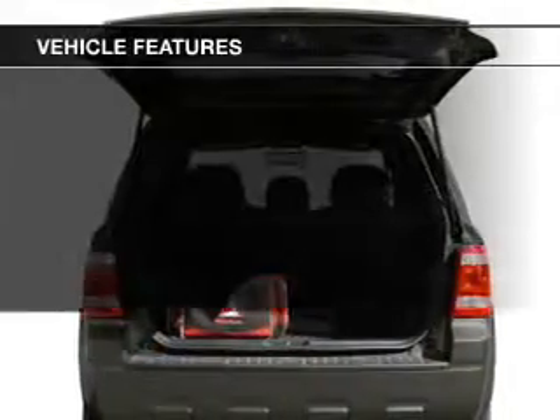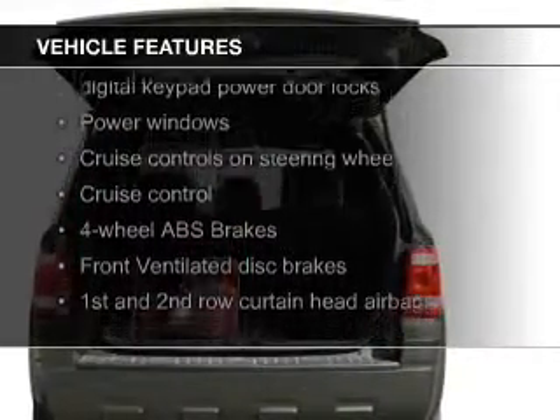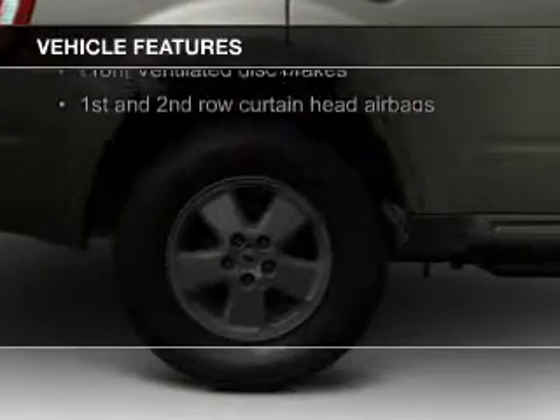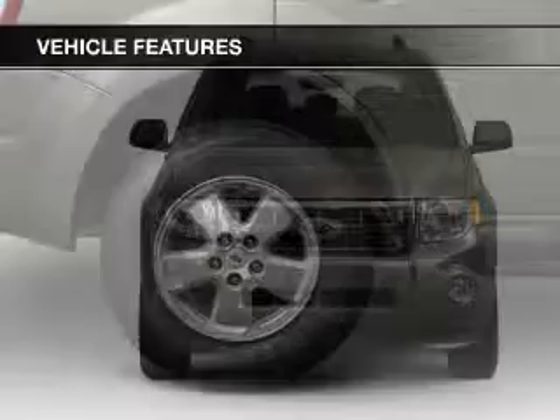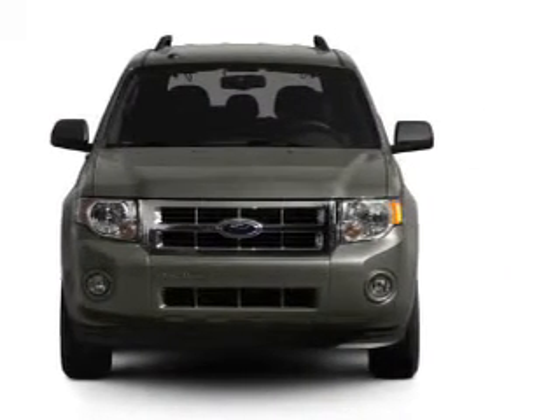The features include Sirius XM satellite radio, digital audio input, aluminum rims, an adjustable tilt steering wheel, roof rails, cruise control, split rear seats, a trip computer, an MP3 player, and privacy glass.